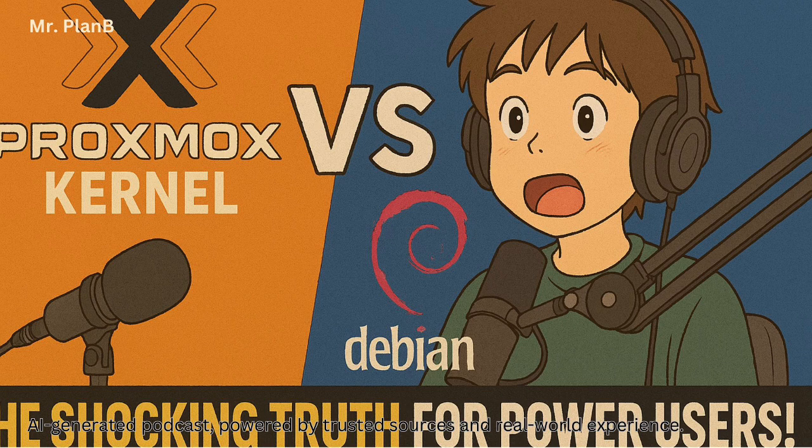One enhancement that jumps out is built-in ZFS support. ZFS is a supercharged way to manage your storage — it's not just a file system, it's a volume manager too, all rolled into one. It has a laser focus on data integrity, constantly checking for and even repairing data corruption. No more silent data corruption. You've also got built-in snapshots for easy backups, the ability to revert to previous states, plus dynamic striping to optimize performance across multiple disks. Proxmox bundles the ZFS kernel module right into the installation — no need to manually build and install it. Proxmox was even using ZFS before Ubuntu had default support for it.